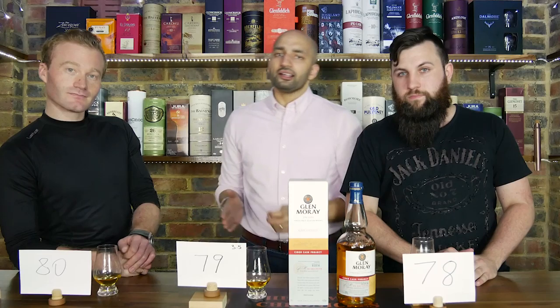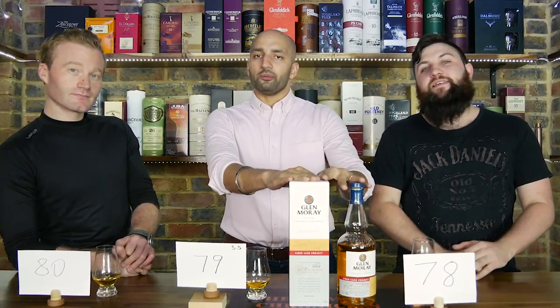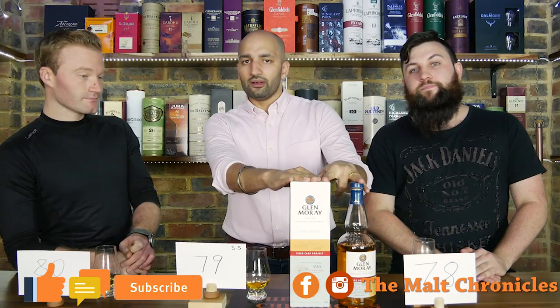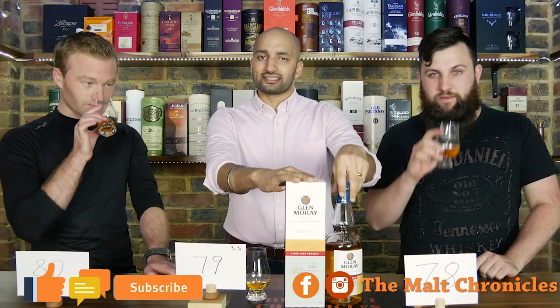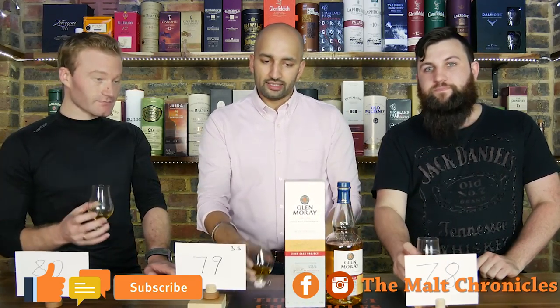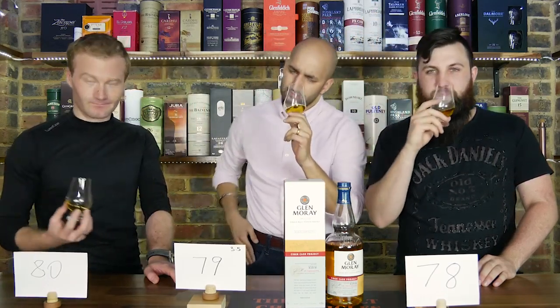Now it's time for you to tell us about you. Have you tried any experimental whiskies that you want to talk about? Have you tried this experimental whisky right in front of us? And on that note, I'd like to say cheers. We're Malt Chronicles, and we're out! Bye!